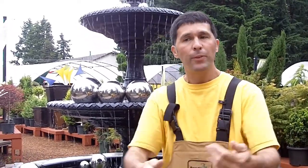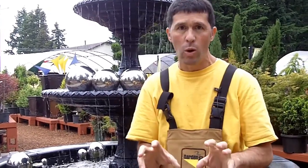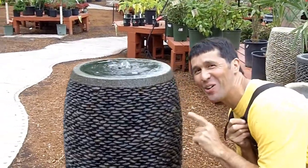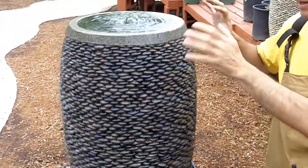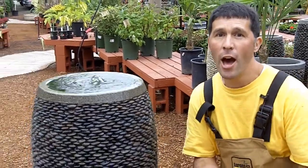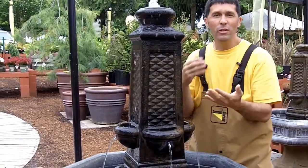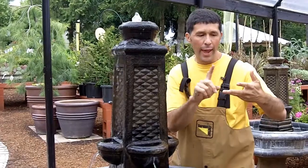Next thing to think about: there are fountains for water sound and there are fountains really for a visual water element. This one right here is a great one for a visual. There's a little bit of water sound, but it's something you have to listen for. In an enclosed area it can be very soothing and relaxing because it's just soft water sound, but really heavy to the visual. Sometimes you can get a water feature with both a visual and a bit of sound — the best of both worlds. So keep an eye out for that.